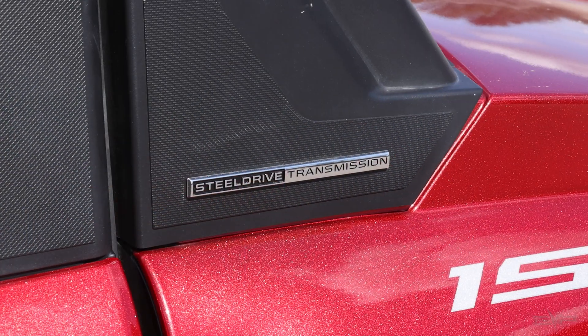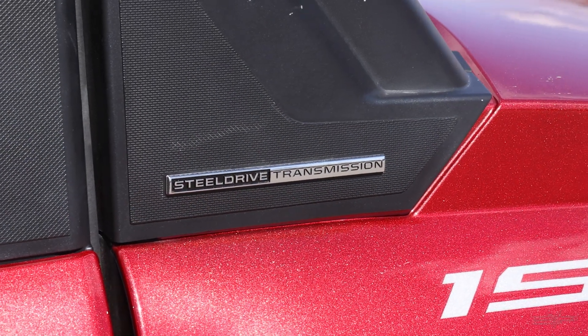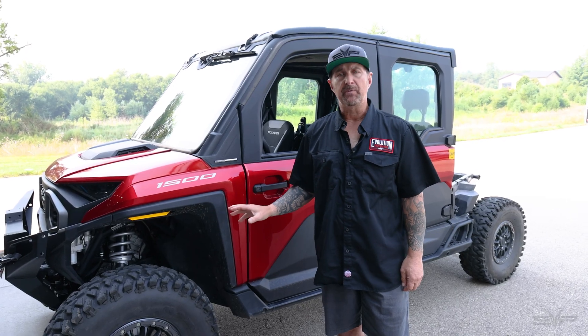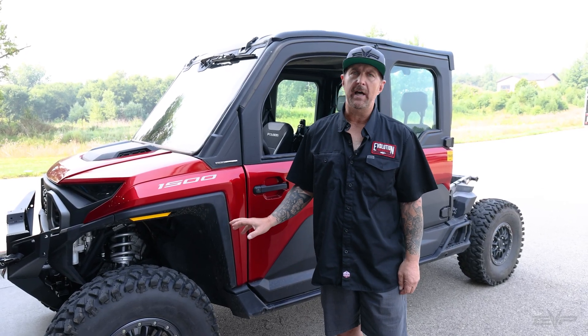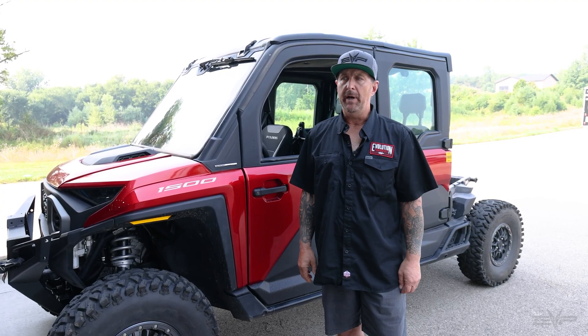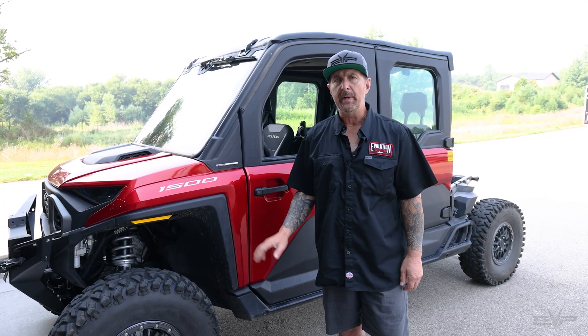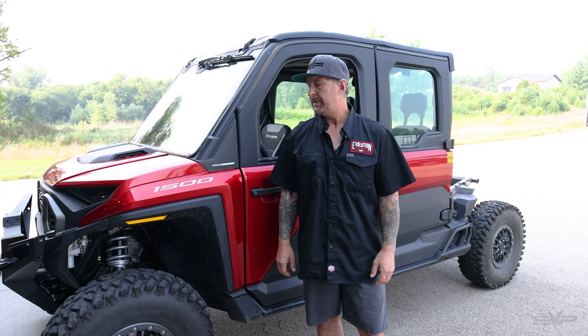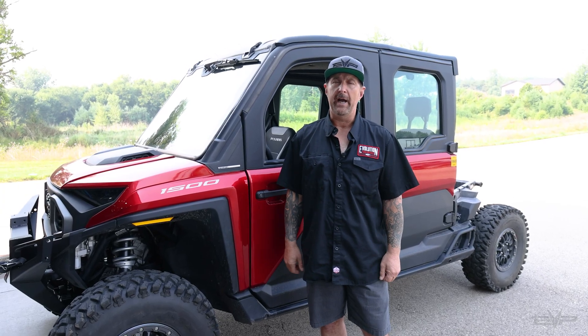The steel CVT — I wasn't necessarily too crazy about when we first heard about it. It is refined, more than a lot of the other cab models. It's very, very quiet, but really the performance of the 1.5 liter mated to that steel CVT bone stock was pretty poor, actually.